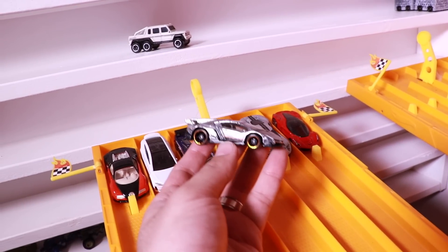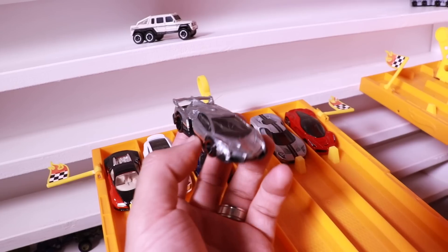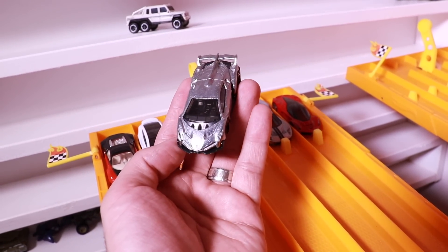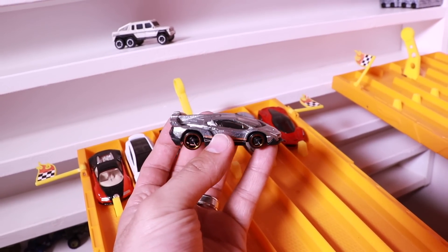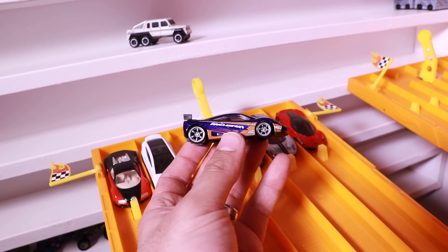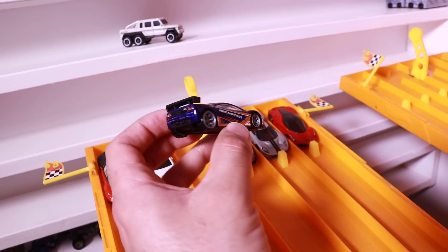And next up, we've got the Lamborghini Veneno — however you guys want to pronounce it. This thing is one of the nicest looking Lamborghini hypercars. It's so exotic looking and I love it in this silver color. It almost looks like a ZAMAC color. And next up, we've got my favorite car of all time, the McLaren F1 GTR. This is a Speed Machines version and this is gorgeous. I love it.